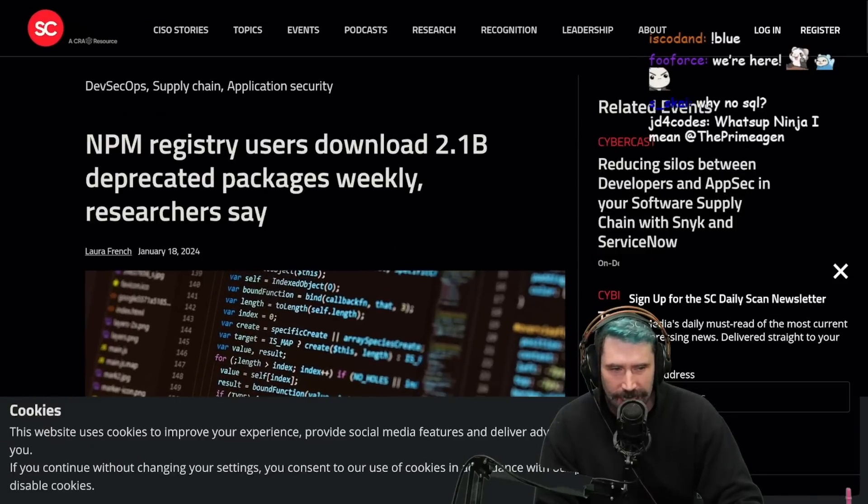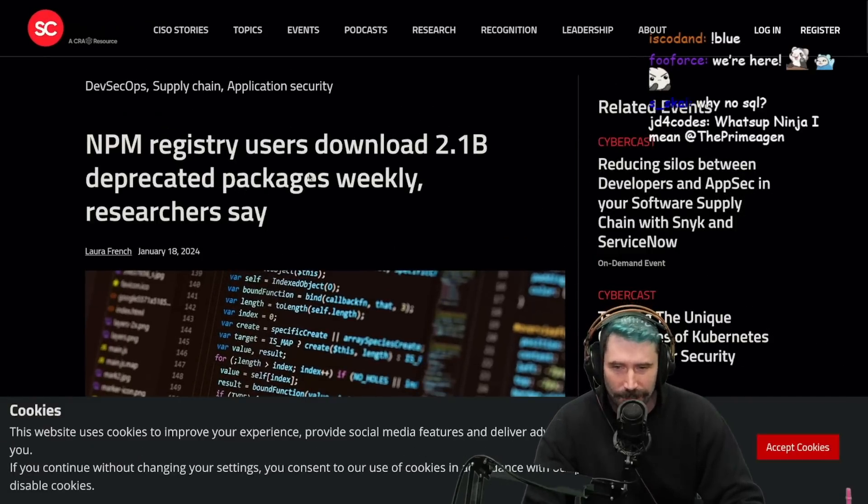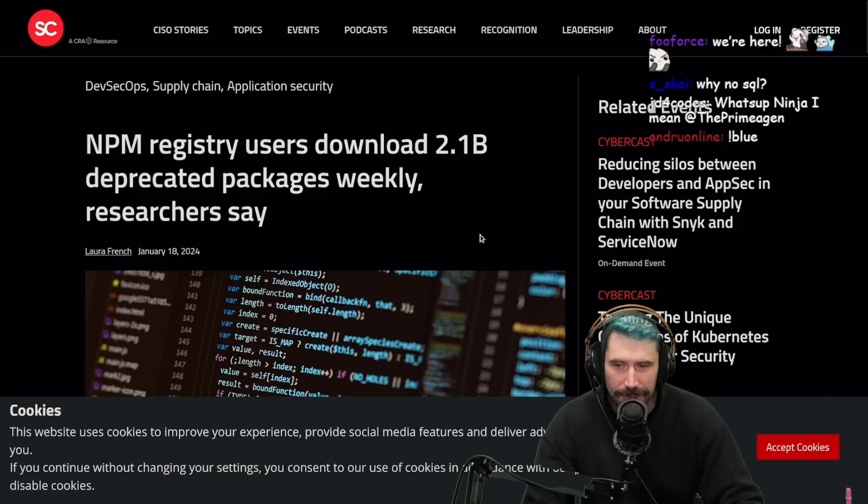Apparently, this is a new study coming in claiming that NPM registry users download 2.1 billion deprecated packages weekly.